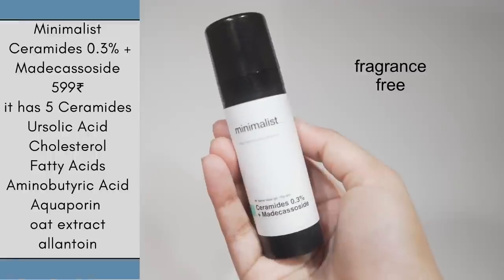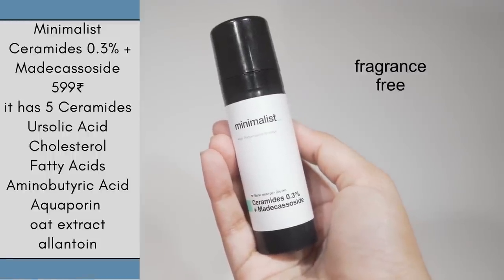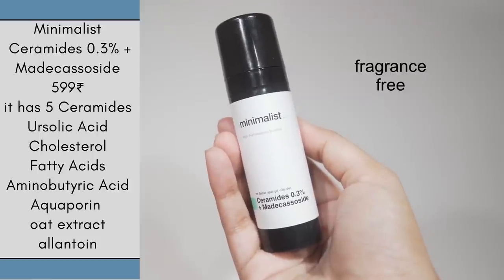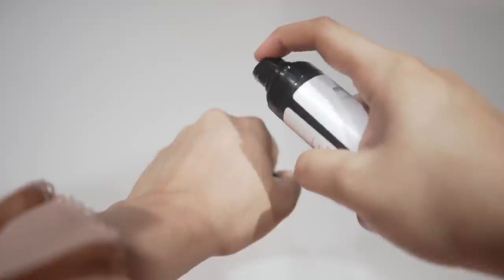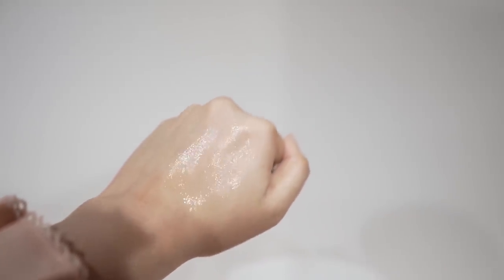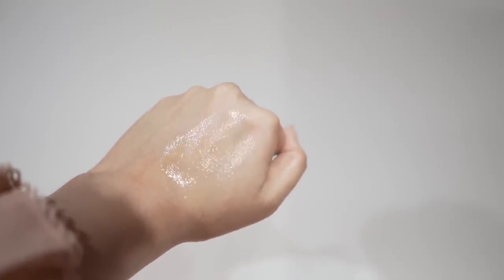I received comments that people are more interested in my experience, so let's start. First, I have their ceramide moisturizer for oily skin. It is formulated with 0.3% ceramides and also has cholesterol and fatty acids, because these things work really well together.